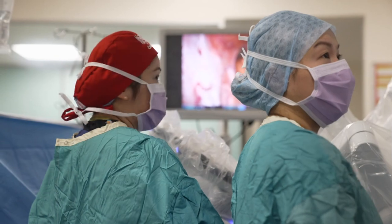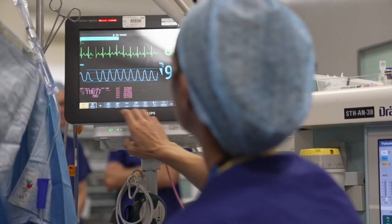Back in theatre, Alexis and the team are nearly done. Karl Mercer, BBC London.